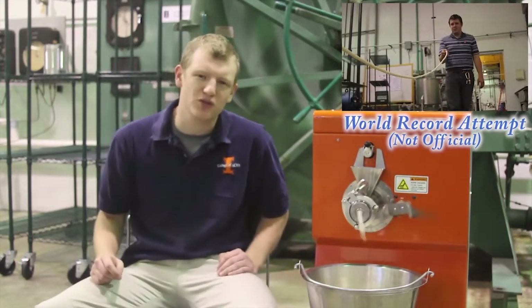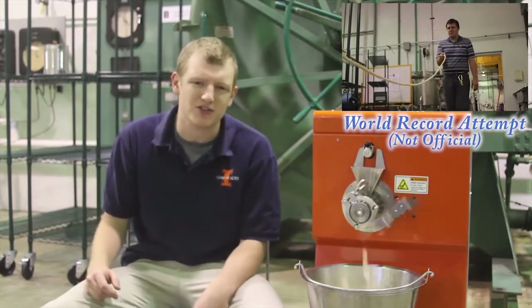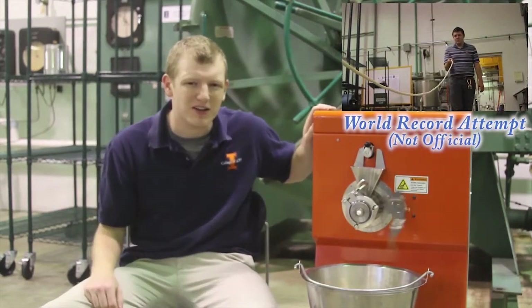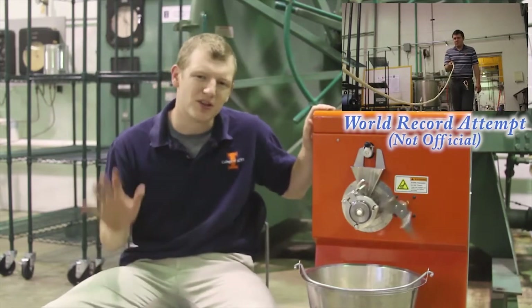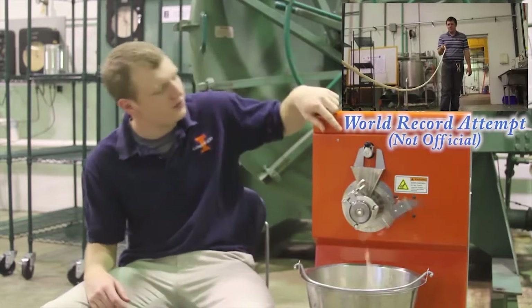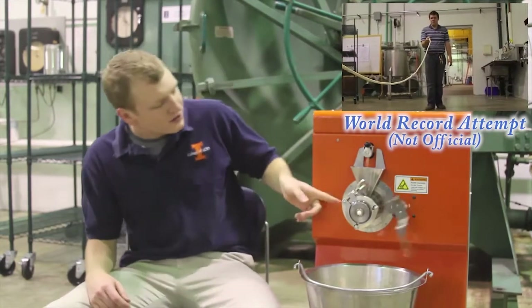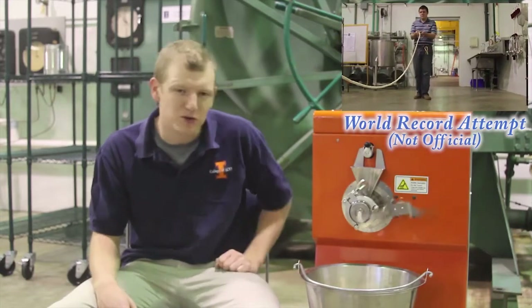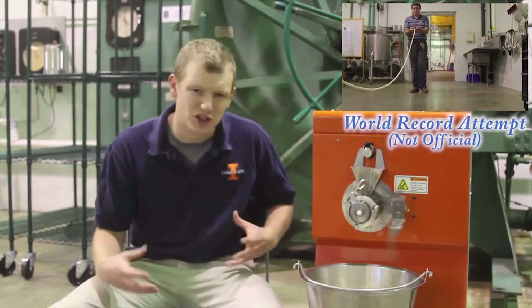Extrusion machines, or extruders, come in a variety of different shapes and sizes, from large-scale twin-screw varieties to the small-scale model here. Most extruders have five basic parts. You have the hopper up here, which holds the ingredients, the feeding mechanism that doses out the correct amount, the screw, which mixes, grinds, and cooks the ingredients, and the die, which builds up pressure and forms it into the shape that you want.